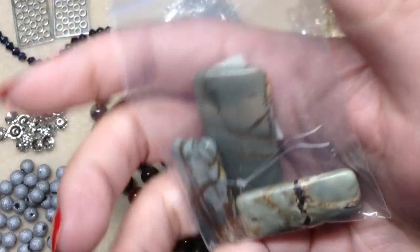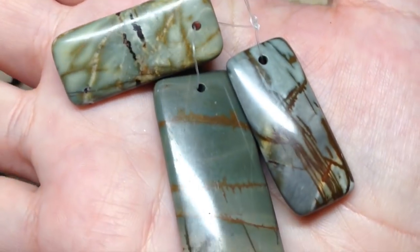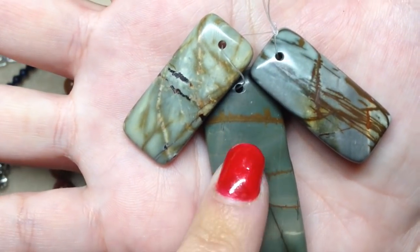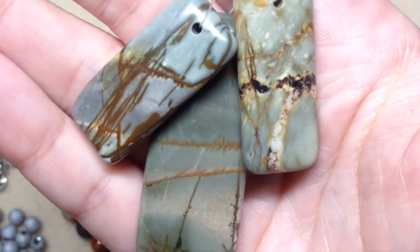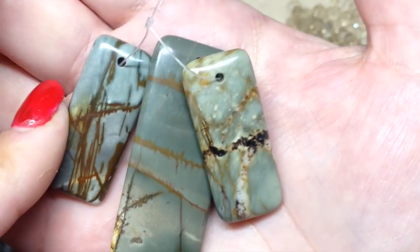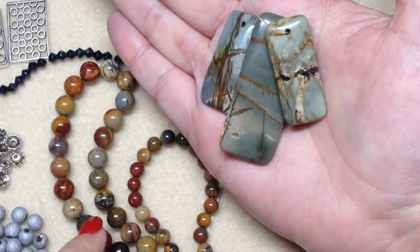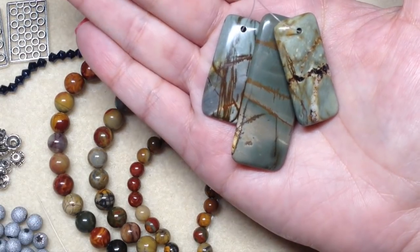Number thirteen is three pieces of Picasso Jasper pendants — two are 34 millimeter and one is 48 millimeter. These are just stunning. With three pieces you could make a pair of earrings and a coordinating pendant, use them all separately for three different necklaces, or whatever you'd like. The color is a greenish gray with shades of brown, amber, and a little black running through — absolutely stunning and earthy. These aren't as colorful as the round beads, but they'll draw out those colors and really pair nicely together.